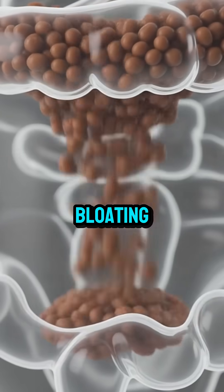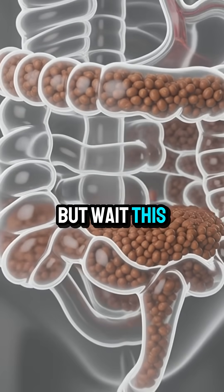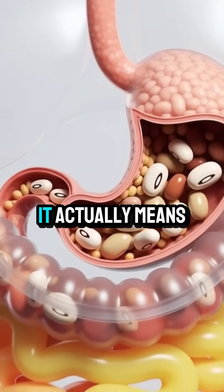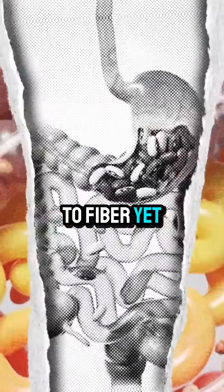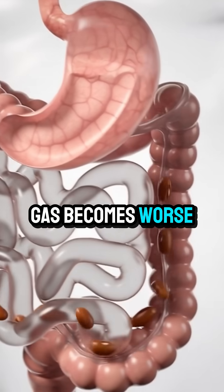That's where the bloating, pressure, and embarrassing sounds come from. But wait — this doesn't mean beans are bad. It actually means your gut bacteria are not used to fiber yet. When your gut is weak or low in good bacteria, gas becomes worse.